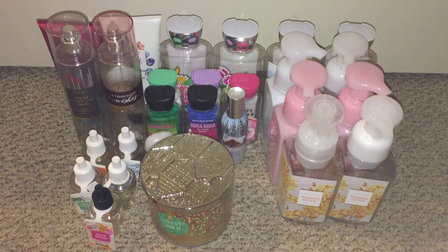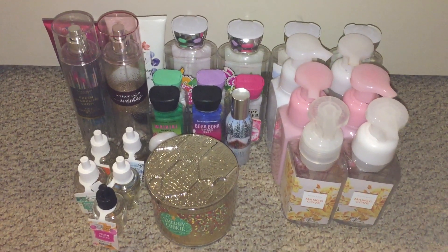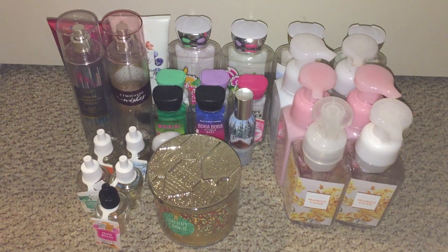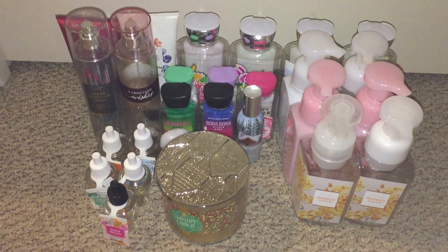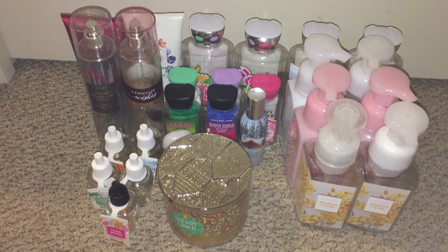That was my empties video, I hope you guys enjoyed! Stay tuned for the haul video because I did get quite a bit of stuff in that haul too. Thank you guys for watching and please subscribe — bye guys!